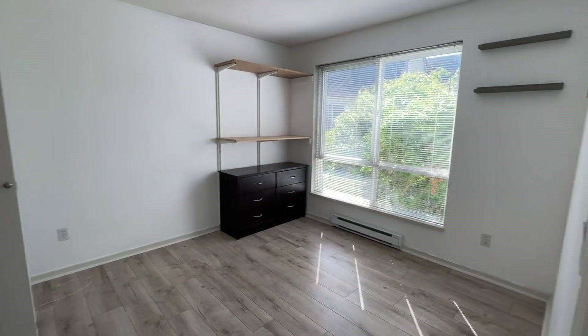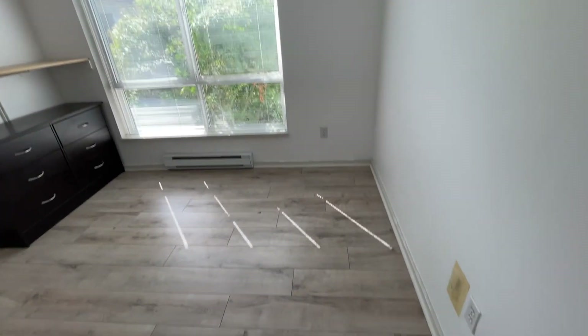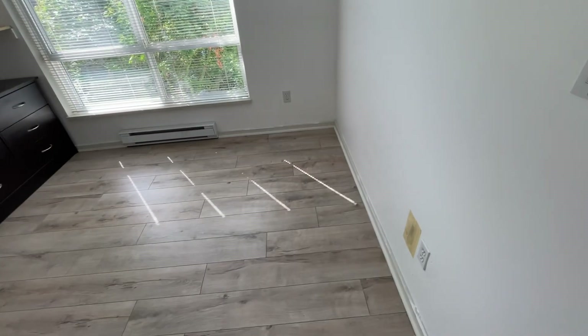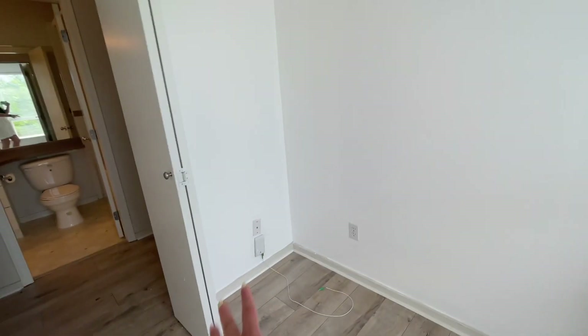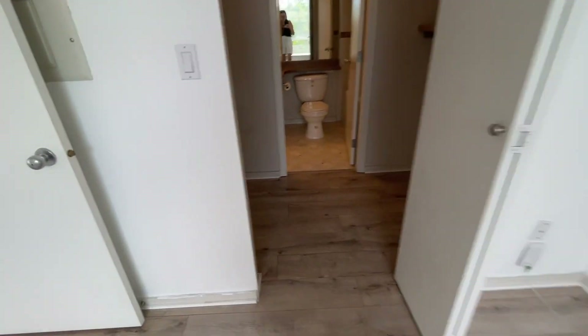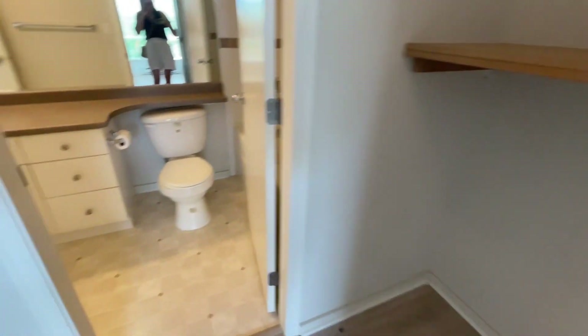And then you have your master bedroom — nice and quiet, nice and chill. I would say you can put a queen on this side for sure. You can also put some additional shelving right here. You have a nice walk-through closet to use. And of course your bathroom where you can keep this closed for privacy.